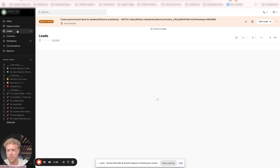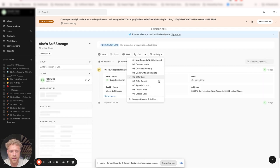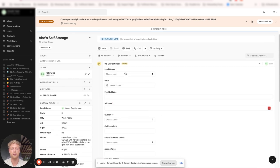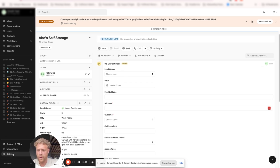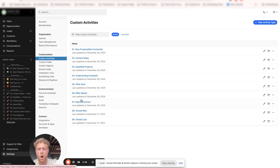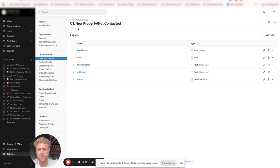The first thing that we want to do is navigate to custom activities and set them up. What are custom activities? These allow you to go to a specific lead and actually create an activity. This makes sure that every time one of these is submitted, it is being done the same every single time. It makes sure that your data is clean, that your sales reps are doing the same thing every time, and that you have the data you need on each lead. We want custom activities for: new property/not contacted, contact made, qualified property, underwriting complete, offer sent, offer result, signed contract, closed, and closed lost.